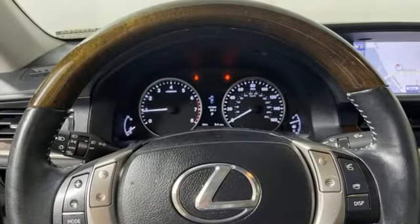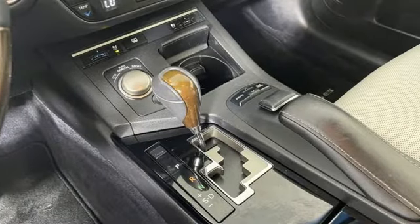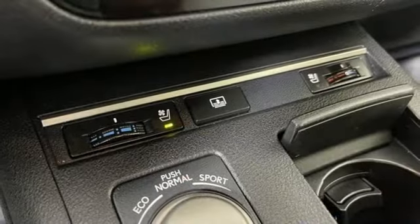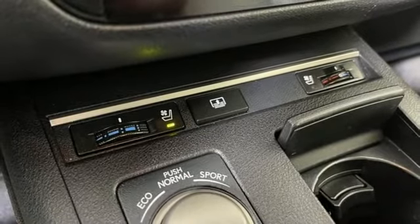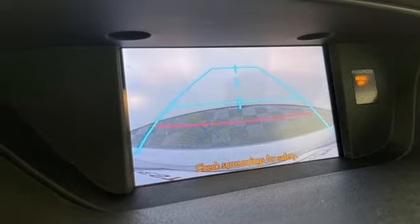It comes with features you need, and better yet, want. External memory control, dual zone climate control, Bluetooth, express open and closed sliding and tilting sunroof, V6 engine, gas pressurized shocks.